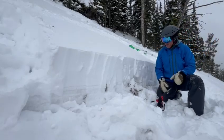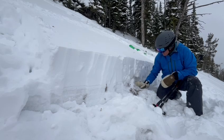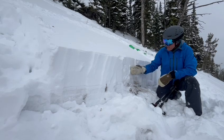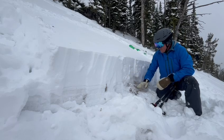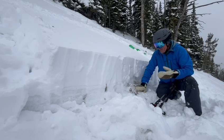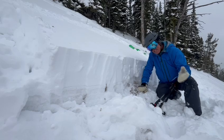Up here on Bradley Meadows, as you can see, we have a really thin snowpack. At the bottom it just facets, and we got a fairly dense storm layer that is actually holding us up above the facets. So in some ways we're not really affecting the facets.